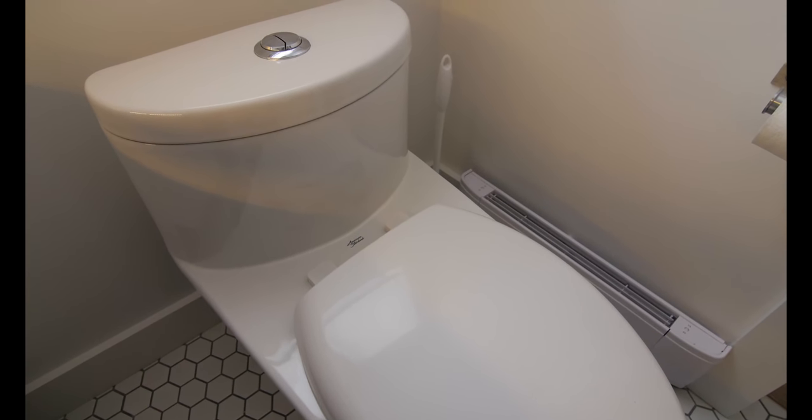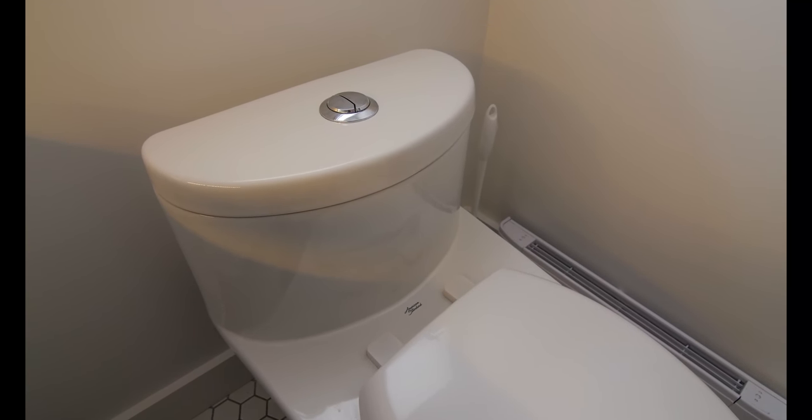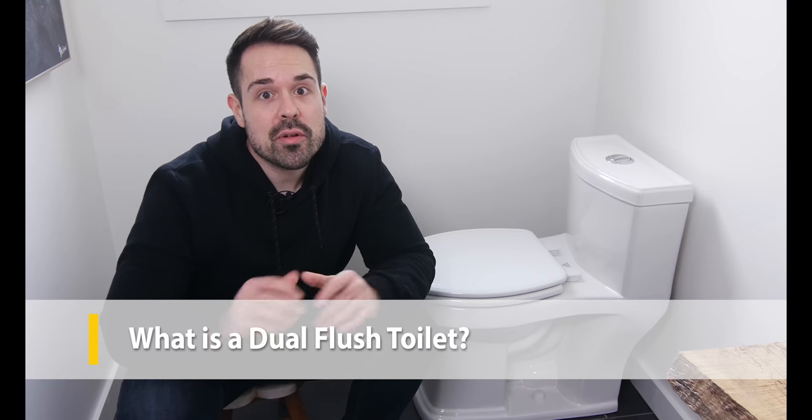So how much water do dual flush toilets actually save, how well do they flush, and how do you choose the best toilet for your home? Stick around while we answer these questions in our ultimate guide to dual flush toilets. Give this video a like and hit that subscribe button to see more sustainable home improvement videos just like this one.